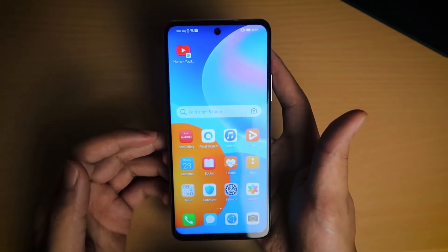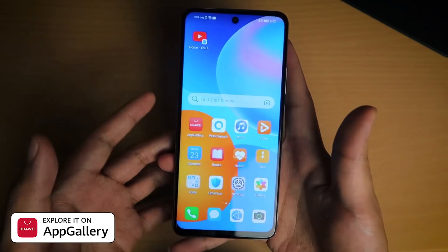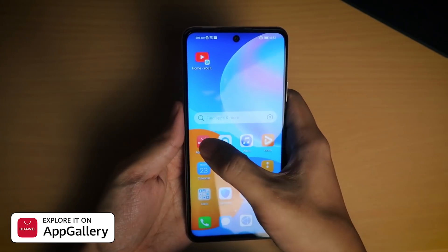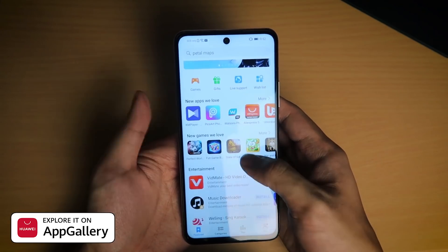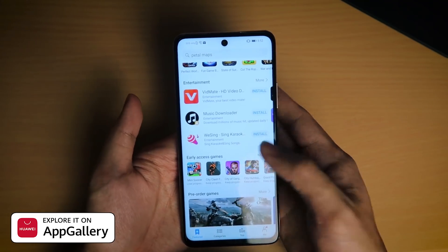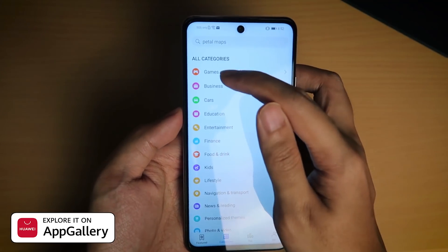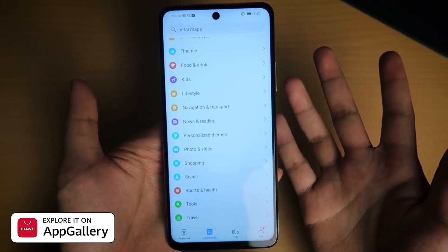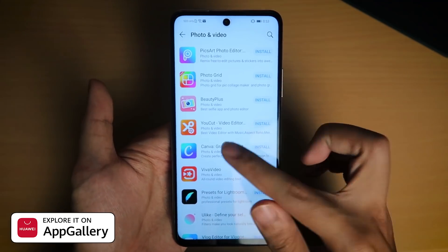Now we're going to take a look at the Huawei App Gallery and Petal Search to see how you can get the apps that you need, especially for students doing online learning. When you launch the Huawei App Gallery, right up front you've got a whole bunch of recommended apps. It has categories where you can quickly search for games, business, photos, videos, sports, health, and all that stuff, so you can easily find what kind of apps you're looking for.